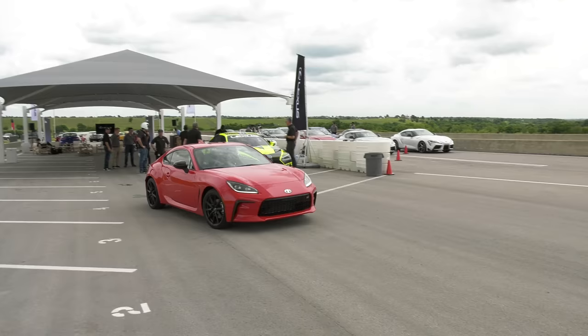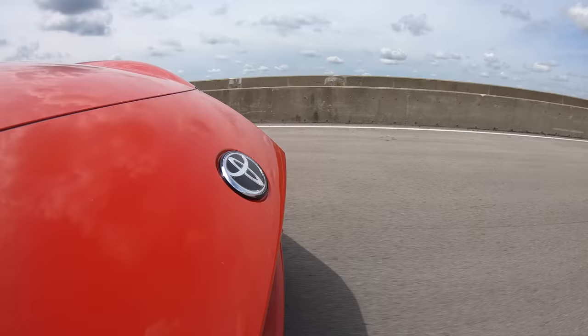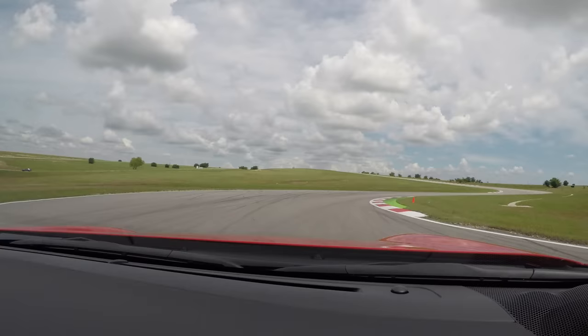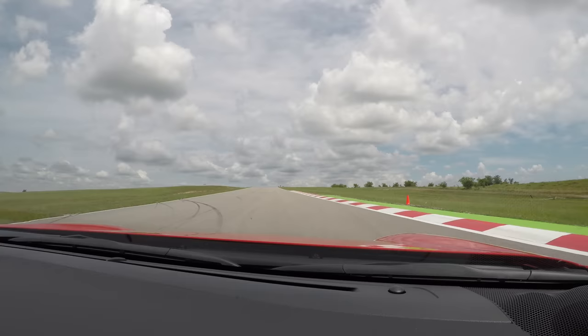Have you driven a previous generation 86? Yeah, and I really liked it. You'll notice right away a lot of small changes here and there add up to big gains. First thing you'll notice is the acceleration is improved. Instead of 6600 RPM where we see peak torque, it's now at 3700 RPM, so coming out of the corners is a breeze now.